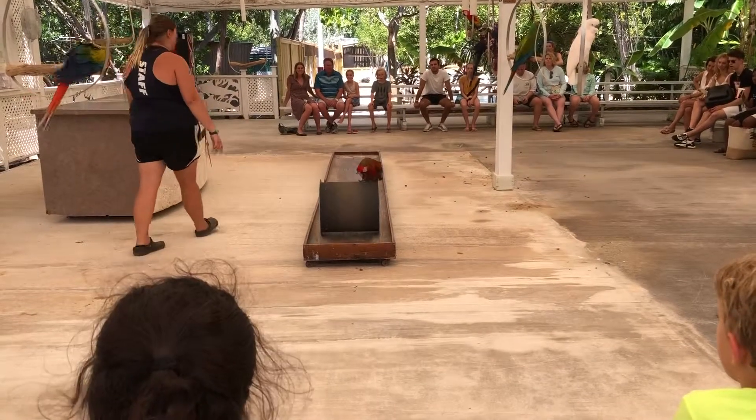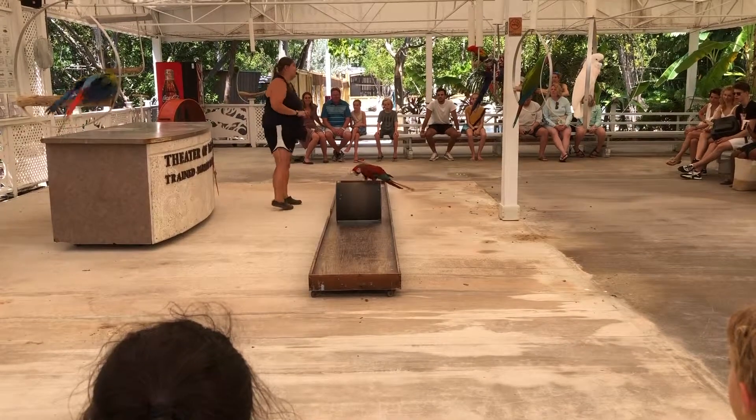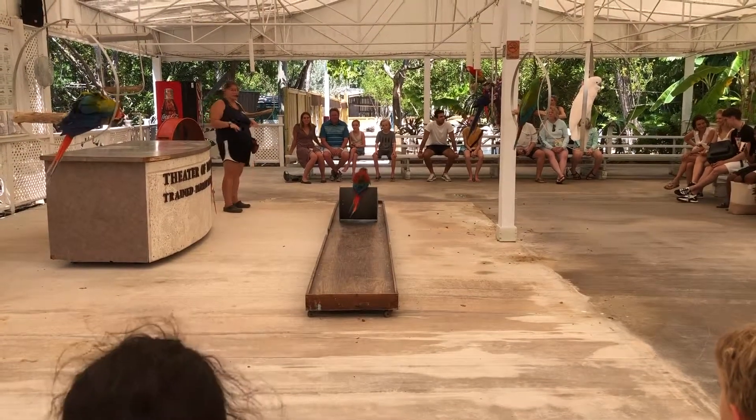One-legged creature — a flamingo, an ostrich, or myself trying to do this. It would be much less graceful. The zygodactyl feet give him that wide, firm grip on the barrel.